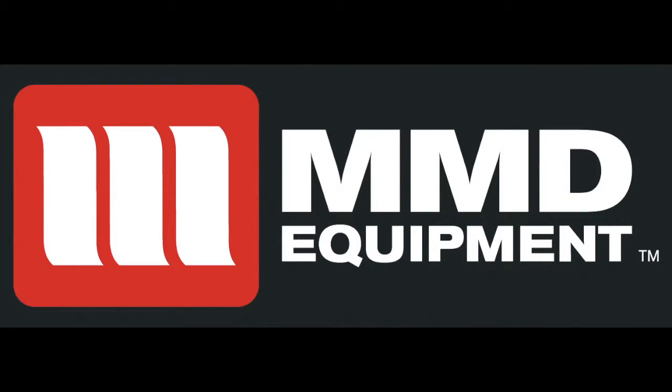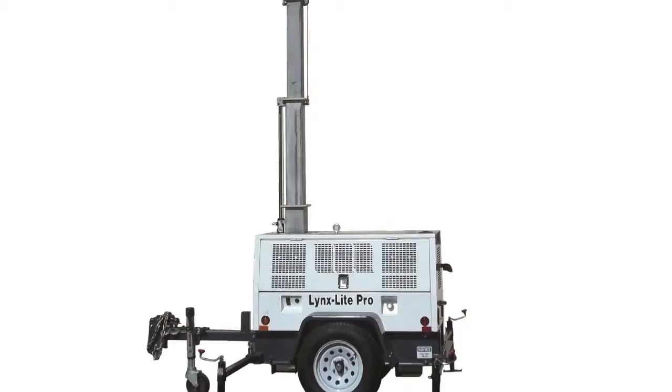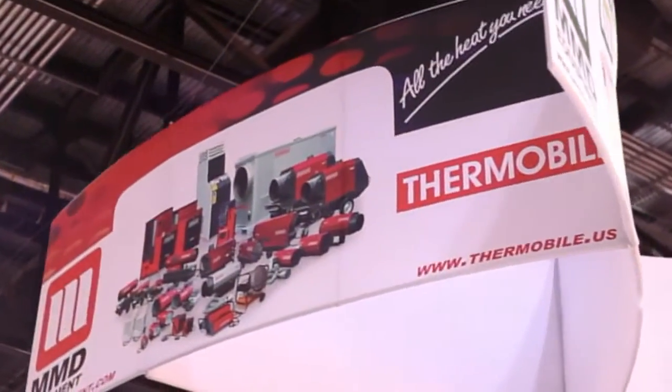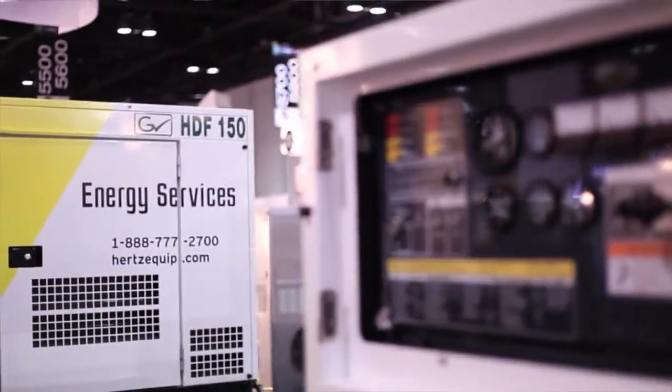At MMD Equipment, we also offer mobile air compressors, heaters, and vertical mass light towers. Within our product line, we can customize our equipment to meet your specific needs or the needs of your customers.